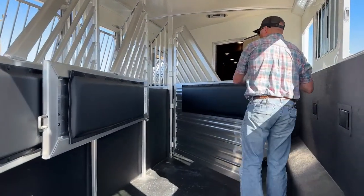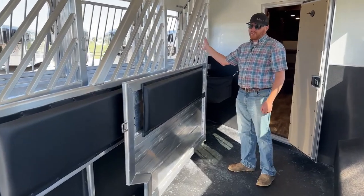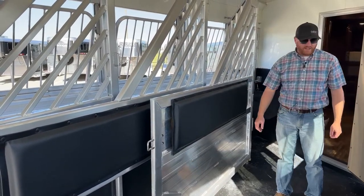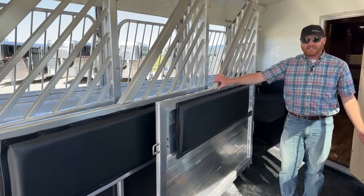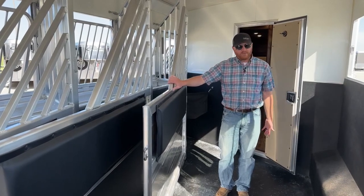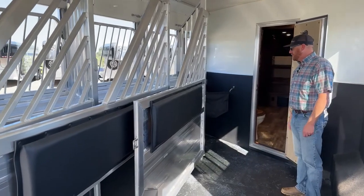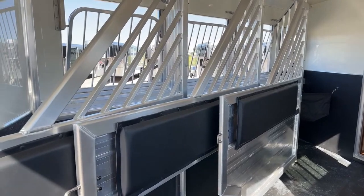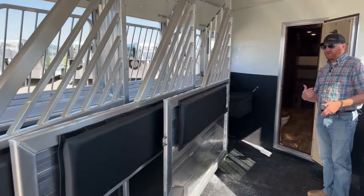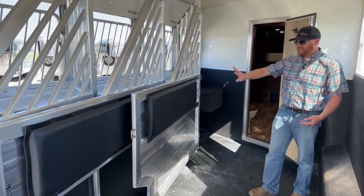We've got solid dividers with a stud divider at number one, then airflow head grills and shoulder airflow on the others. A stud divider at number one is nice — if you're not using it for a fourth horse, you can throw items in there without worrying about things getting under horses in transit. Notice all the dividers are pushed toward the driver's side on their own — that's a big spring Cimarron puts underneath. The last thing we want is to fight a divider when loading or unloading a horse, so they just want to pull out of the way.